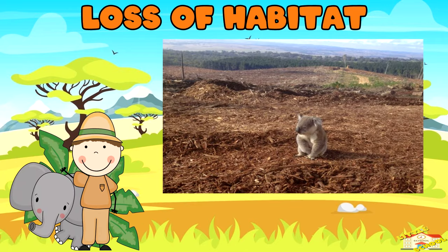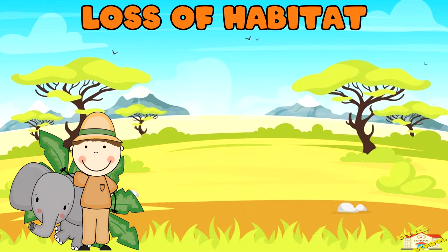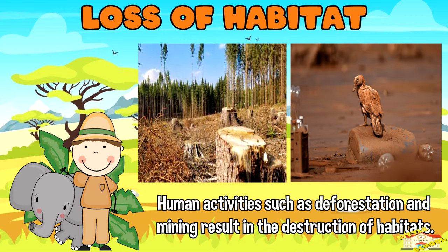Loss of habitat: one of the primary reasons for species becoming endangered is the loss of their natural habitat. Human activities such as deforestation and mining result in the destruction of habitats.